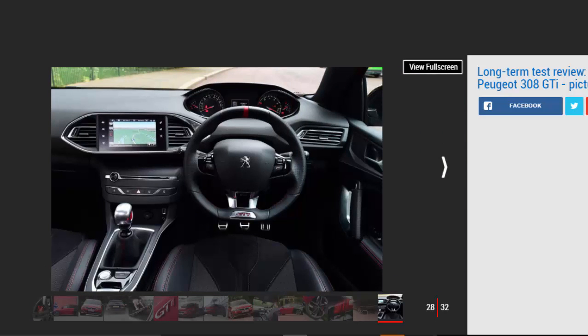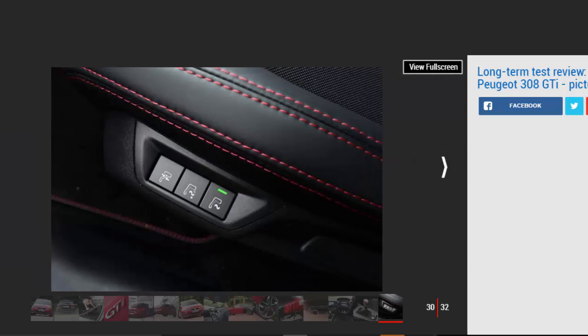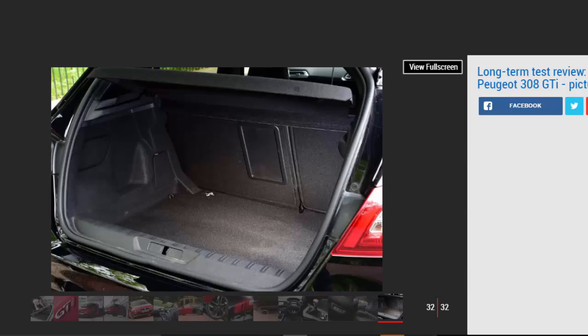Otherwise, apart from the £240 Peugeot Connect SOS and Assistance package, this GTI is completely standard. It's very well equipped, with touchscreen sat-nav, climate control and Bluetooth connectivity all included. You'll even find a pair of contoured sport seats, although why Peugeot has fitted a massage function ahead of any kind of heating element is beyond me. The car also features the familiar i-Cockpit interior — the small steering wheel and raised dials keep instruments in your line of vision, though the fiddly touchscreen takes some getting used to, especially in summer when the air conditioning controls get more frequent use.